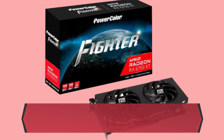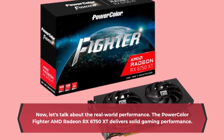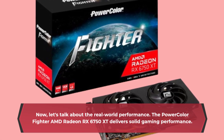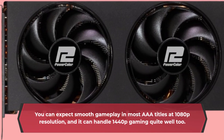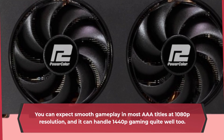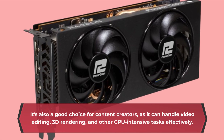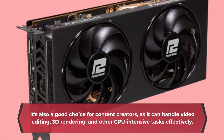Now let's talk about the real-world performance. The PowerColor Fighter AMD Radeon RX 6750 XT delivers solid gaming performance. You can expect smooth gameplay in most AAA titles at 1080p resolution, and it can handle 1440p gaming quite well too. It's also a good choice for content creators, as it can handle video editing, 3D rendering, and other GPU-intensive tasks effectively.